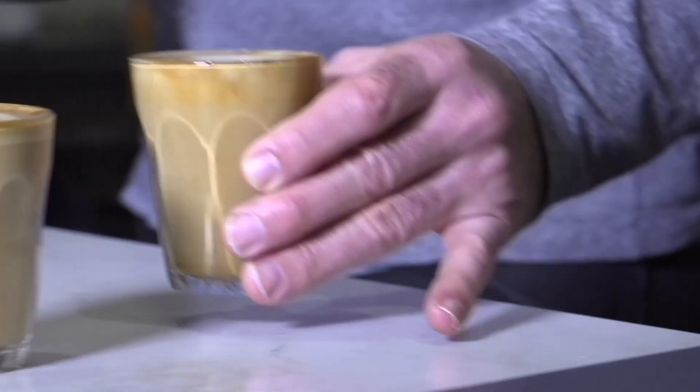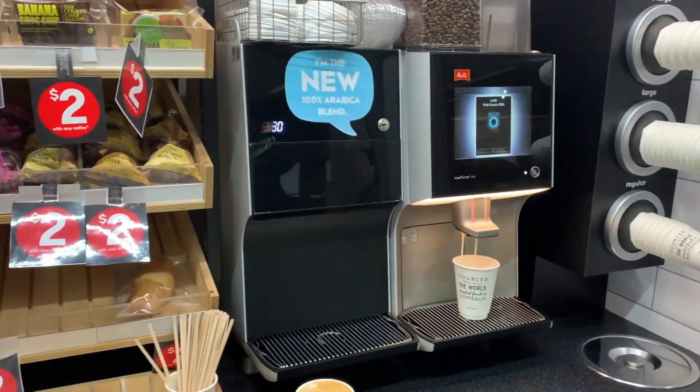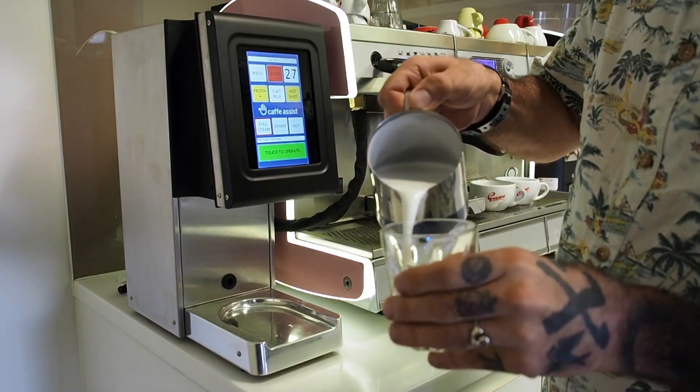Cafe Assist milk frothing technology bridges the gap between a sterile press-button vending machine and having your coffee handmade by a barista at your local coffee shop, but without a long wait.